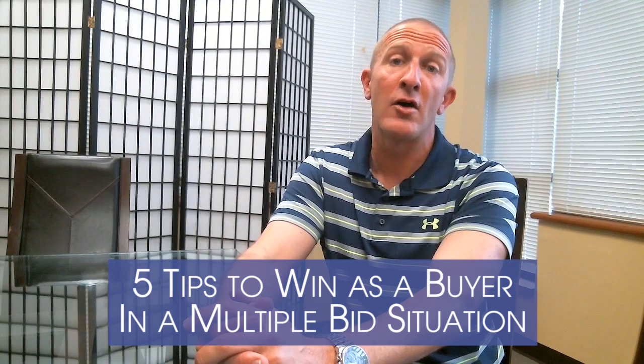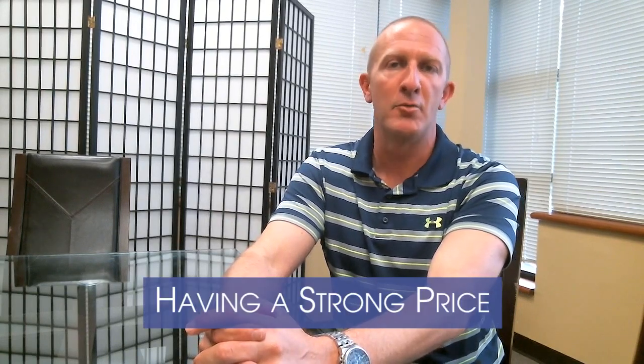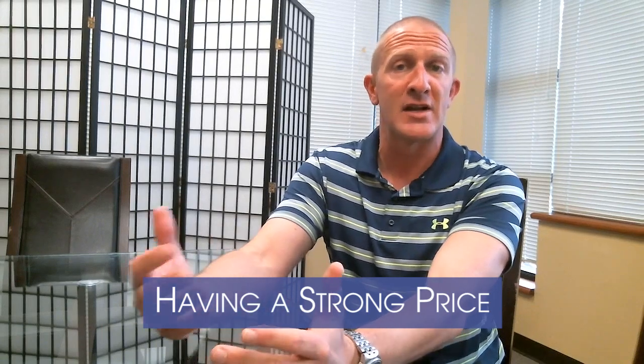So here are five tips on how you as a buyer can win in a multiple bid situation. First and foremost, obviously having a strong price is of the utmost importance. If I have six or seven offers and I'm reviewing them with a seller, the ones that are the highest price obviously get to the top of the list. Some of the things you can do to ensure your price is strong is to include an escalation. Also, you could agree to pay the difference between the appraised value and sales price in cash at time of settlement.